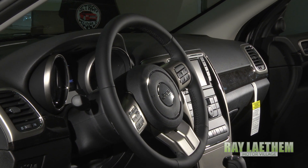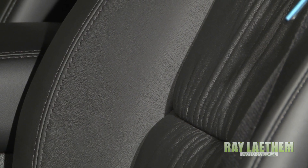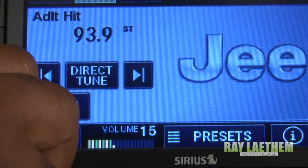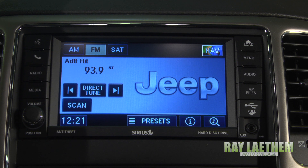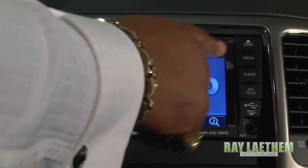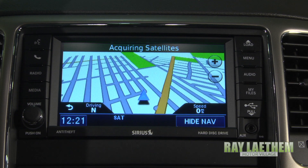Looking inside the Jeep Grand Cherokee Laredo X, we have heated premium leather trim bucket seats, power eight-way driver and passenger seats with four-way lumbar adjustments, and nine amplified speakers and a subwoofer. This Grand Cherokee Laredo also comes with a Uconnect 430N radio system with a 40 gigabyte hard drive, one year of Sirius satellite radio, and Sirius travel link.